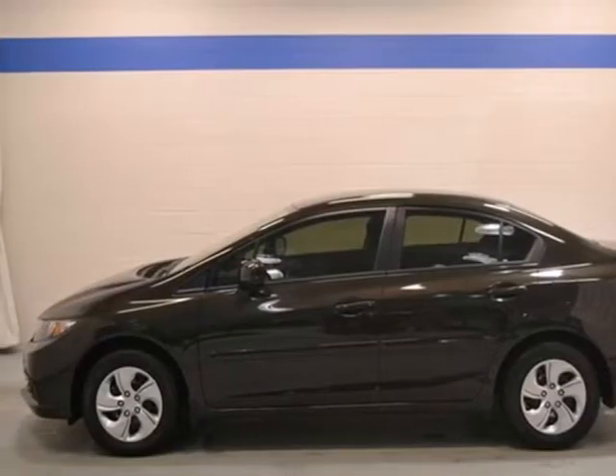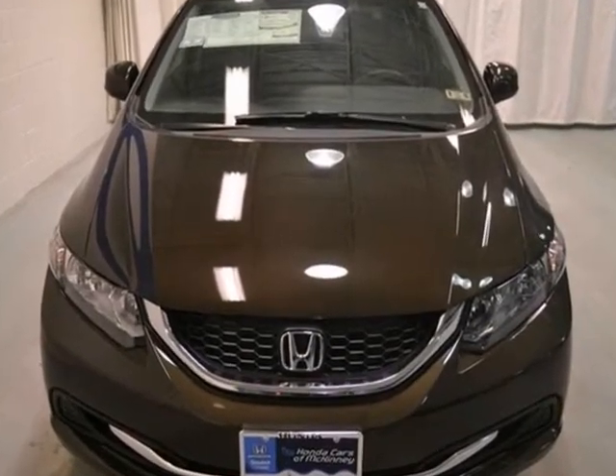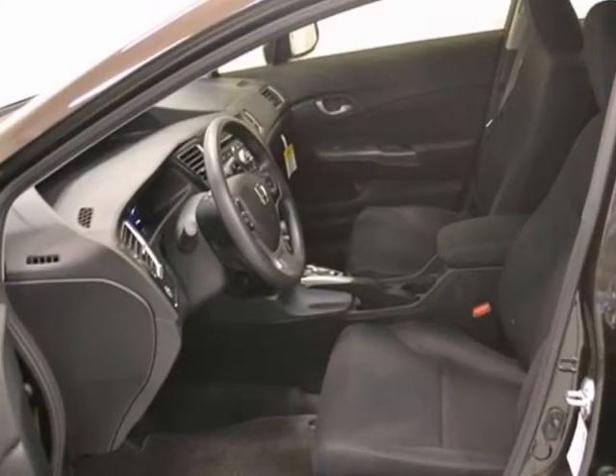You can't go wrong with this 2013 Honda Civic LX. With tinted glass, power windows, locks and mirrors, and alloy wheels, it's bound to sell fast.